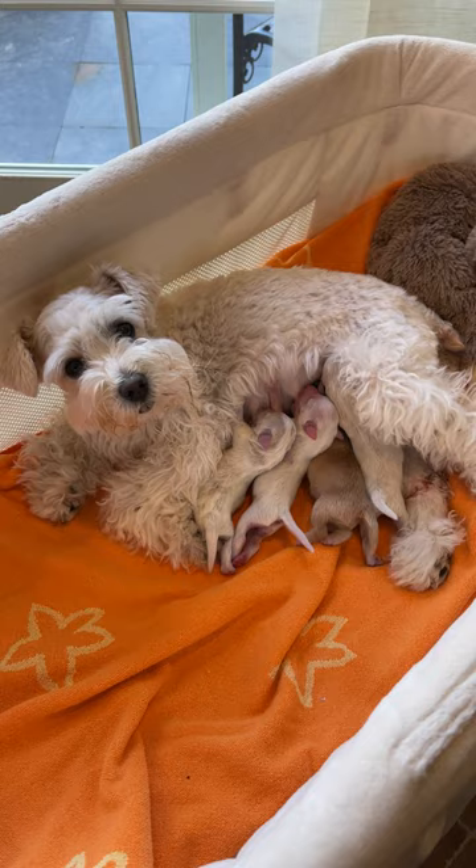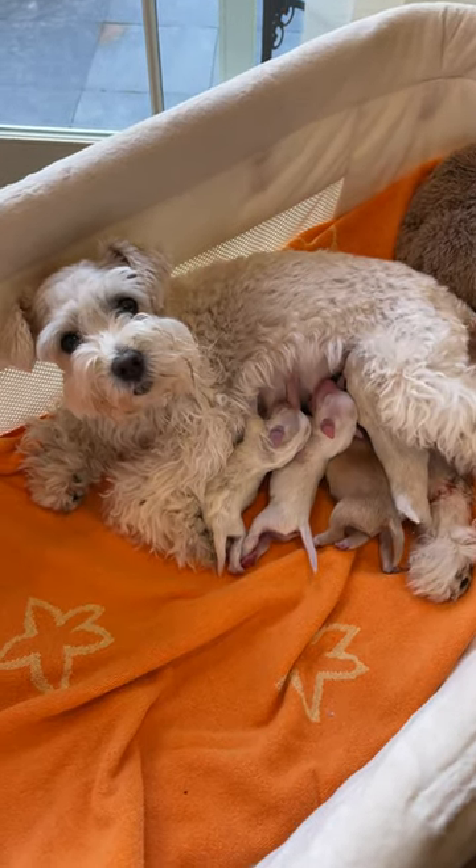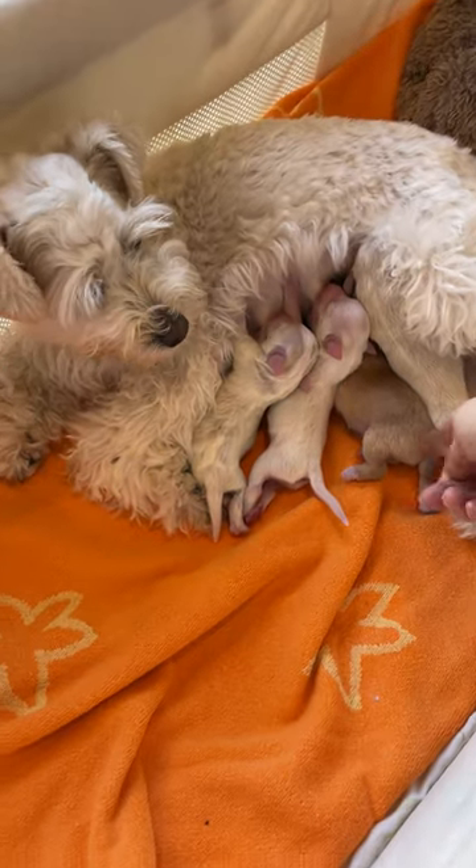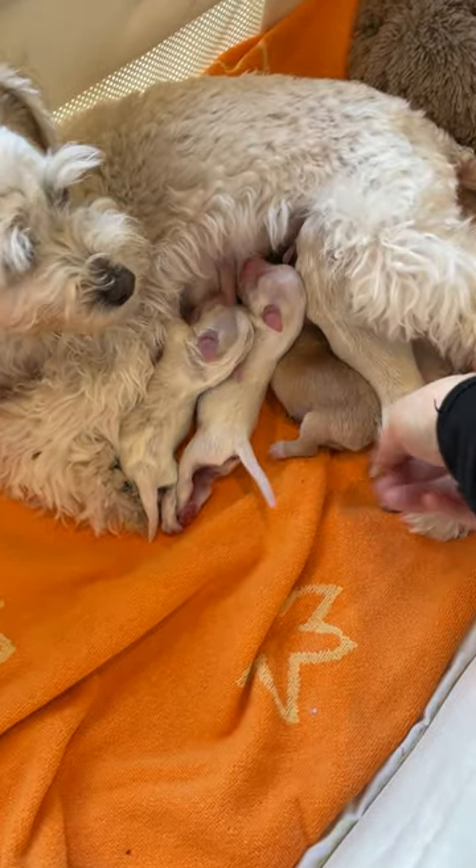Penny, you're doing such a great job with your babies. Look at how happy they are, and you are being such a good mommy. Well done, Penny. Look at these colors — aren't they so pretty?